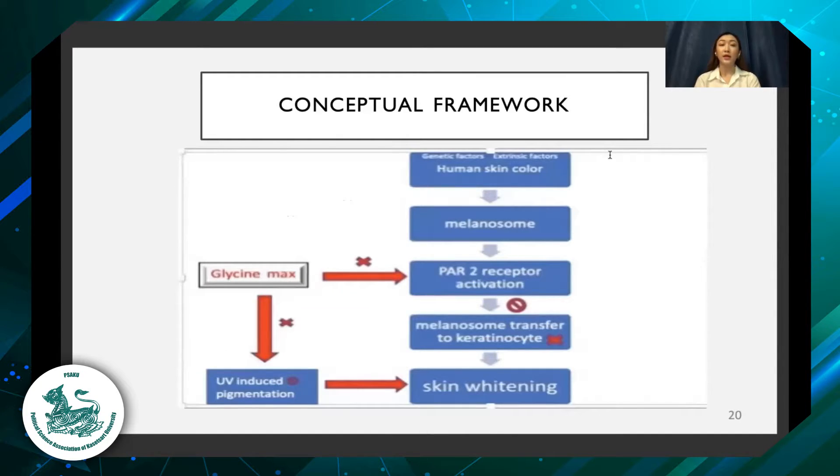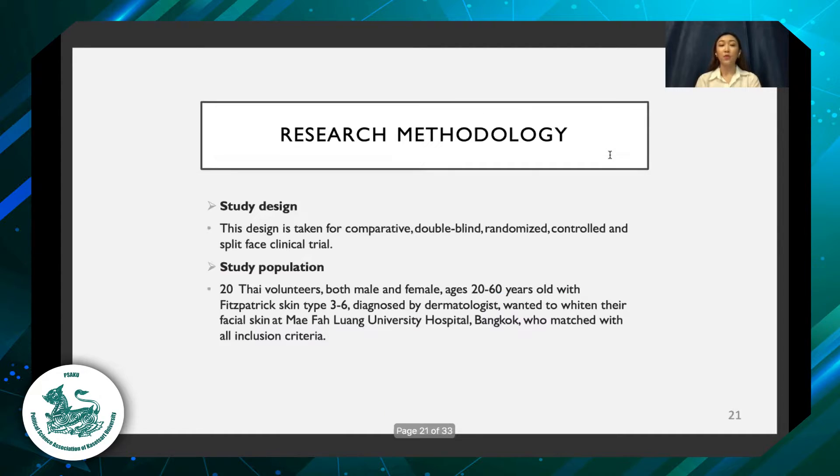As a conceptual framework, glycine max can inhibit the activation of the PAR-2 receptor and subsequent blockage of the transfer of melanosomes to keratinocytes, resulting in skin whitening. On the other hand, glycine max can prevent the skin from UV-induced pigmentation and result in skin whitening.